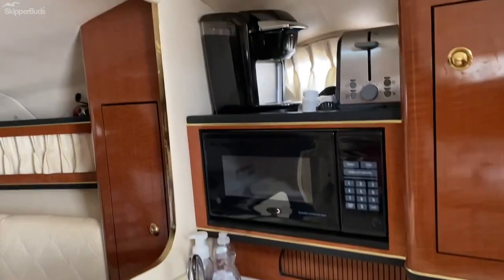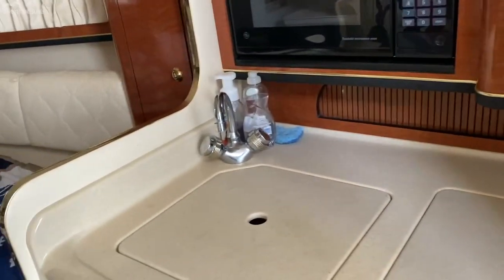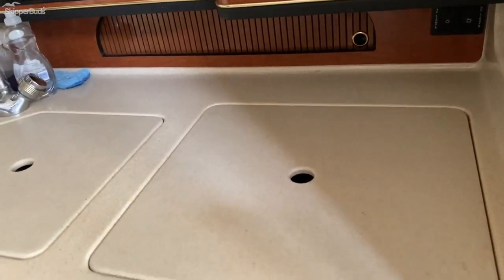Fridge, microwave, sink, cooktop. Very functional boat.